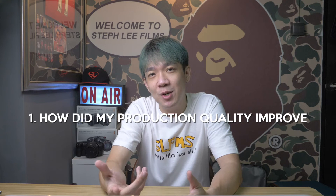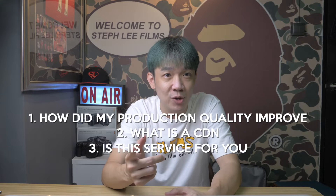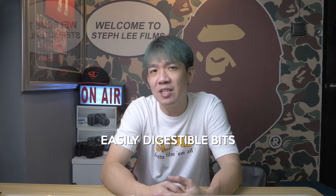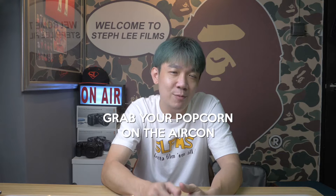So how did my production quality improve? What's a CDN? Is this service for you? And finally, why did I choose Caster among all their competitors? In this video, I will break them down into easily digestible bits. So grab your popcorn, turn on the aircon, stay tuned and watch on.